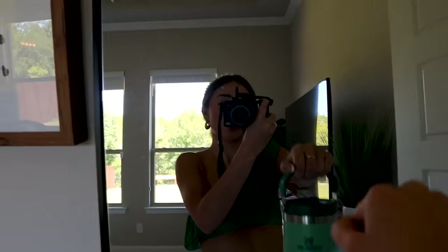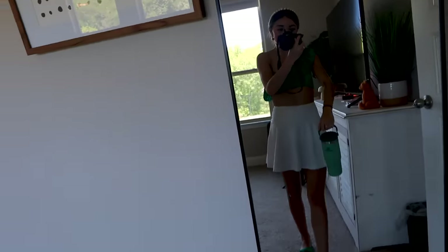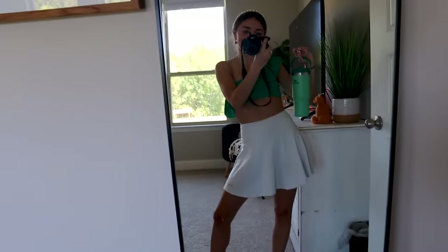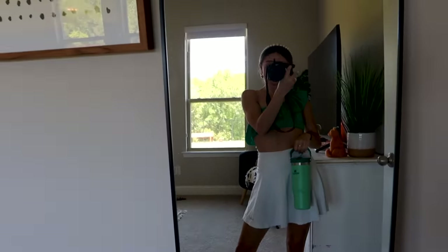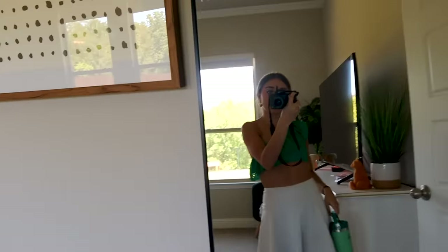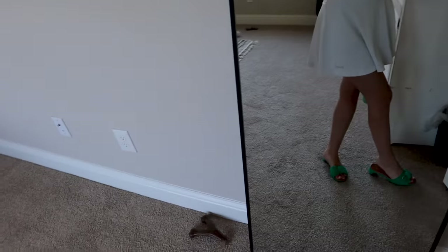Low-key my Stanley matches my outfit. Since I don't have a purse, I think I'm going to use my Stanley as kind of like a beach accessory — I feel like that's kind of fun. I added this headband, so overall this is giving like going to eat lunch at the beachside kind of vibes. I think my outfit's complete.